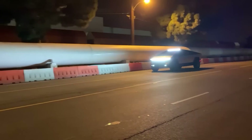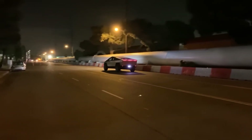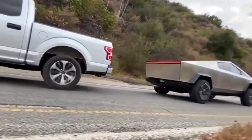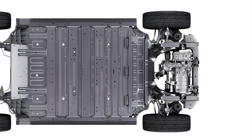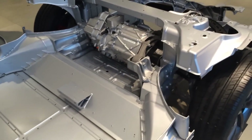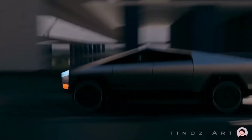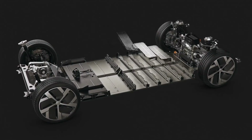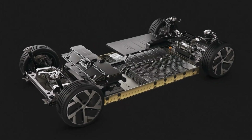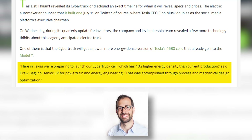The Cybertruck's current range might not be cutting it for the heavy-duty tasks it's designed for, like towing and off-roading. While a dual-motor Cybertruck with over 300 miles has been confirmed, it's doubtful those promises of a three or four-motor Cybertruck cruising over 500 miles will come anytime soon. You can expect a potential battery upgrade, possibly the game-changing Gen 2 Cybercell — Drew's hint about a 10% energy boost sounds more like mechanical design wizardry than a chemistry breakthrough.